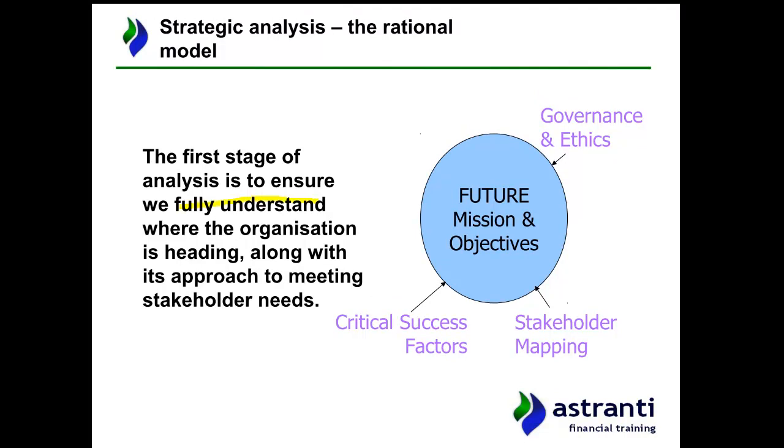We're looking to fully understand where the organisation is heading, along with its approach to meeting stakeholder needs. To do this, we'll look primarily at the mission and objectives of the company, then at the company's critical success factors — what they must do to succeed. We'll do stakeholder mapping using Mendelow's matrix, and we'll also consider governance, ethics, and corporate social responsibility.